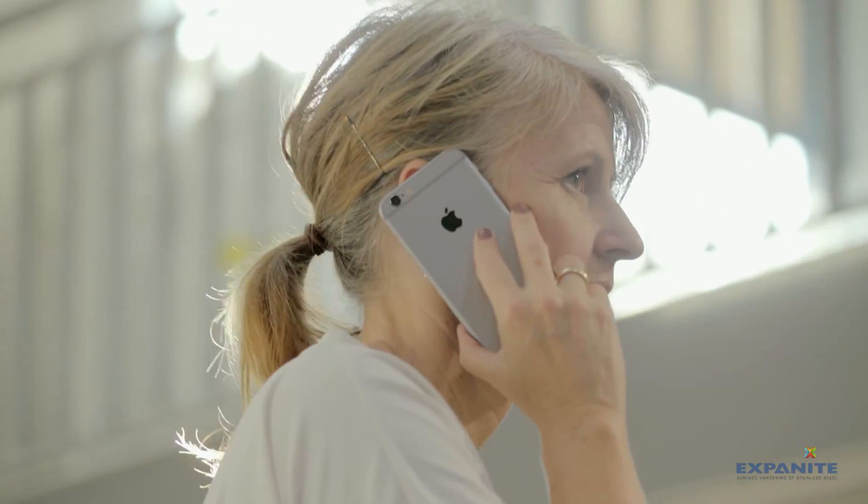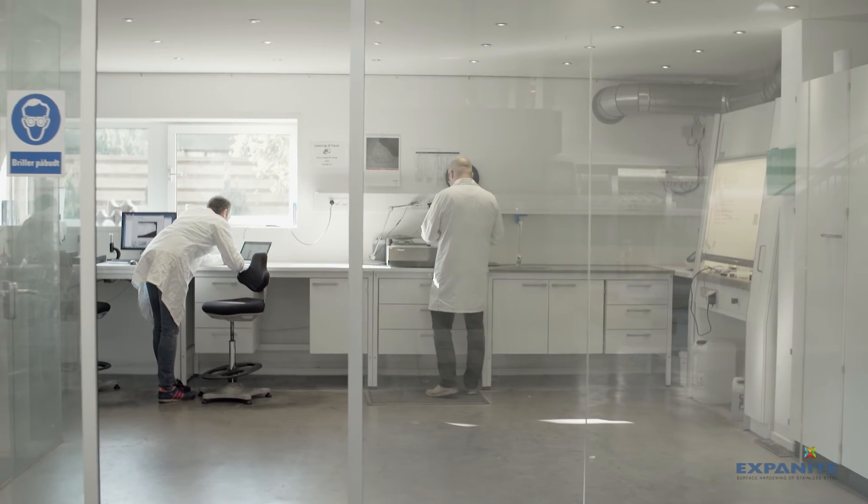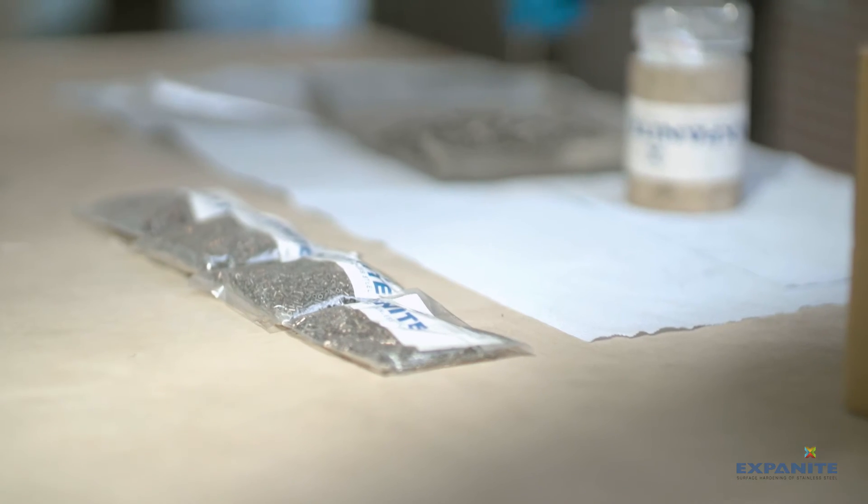We were founded in 2010 by three scientists from the Technical University of Denmark. Exponite has always been known for being a young, innovative, fast moving company in this relatively old industry. We still maintain this, but over the last years we have developed ourselves into becoming a trusted supplier.